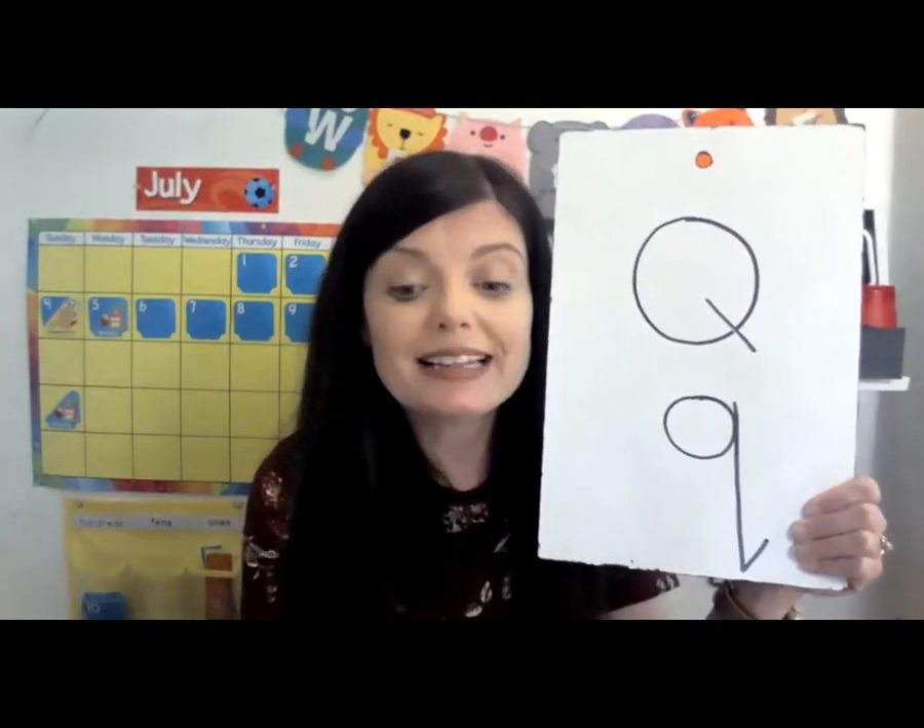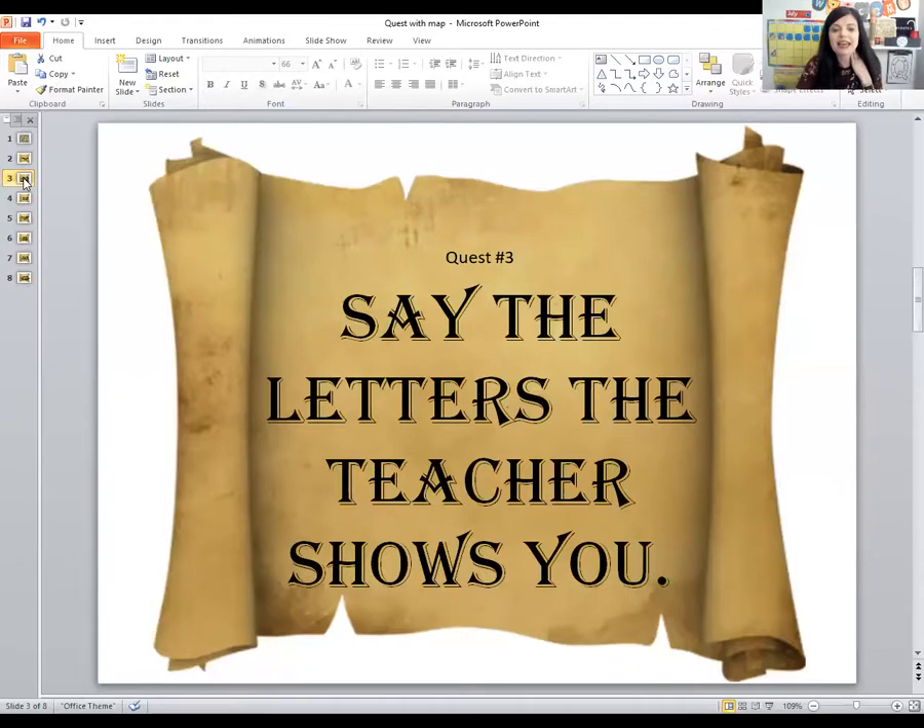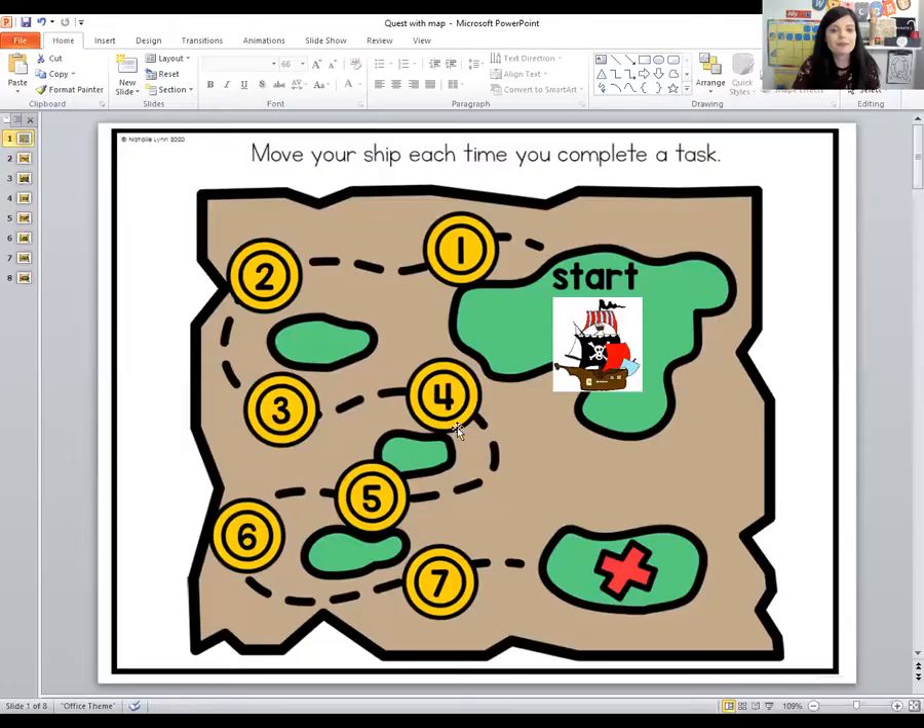You did a great job writing the letter Q, and I think it's time for another quest. Our second quest says: say the letters your teacher shows you. These are the letters we learned this week during pirate theme. Do you remember? That's letter P — P is for pirates. Y — Y is for yo ho ho. G — G is for gold. H — H is for hat. We even made a pirate hat this week. And today's letter Q — Q is for quest. We need to move our pirate ship one more spot on our quest map.